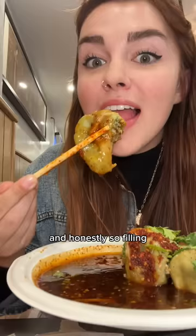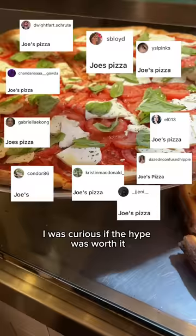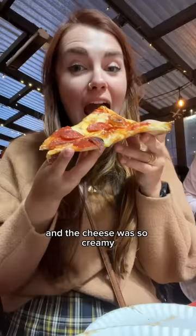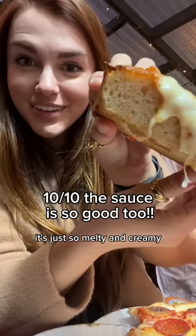Then everyone said to hit up Joe's Pizza. I was curious if the hype was worth it - and let me tell you, it was. The line was out the door and it should have been longer. Best pepperoni pizza of my life: the sauce had this spicy quality, the dough was perfectly thin, and the cheese was so creamy. I also got a thick cheese slice and the crust had the most incredible crunch - the cheese was just so melty and delicious.